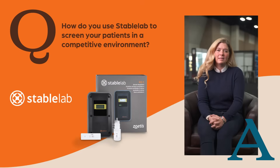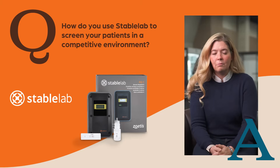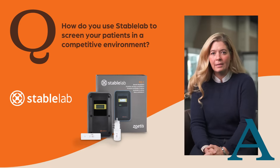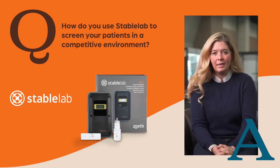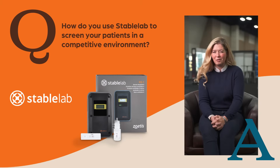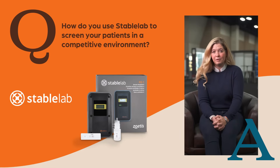In a competitive environment, Stable Lab is extremely helpful to me at horse competitions, especially with respiratory conditions, suspecting any type of viruses that might be occurring at the event. It's kind of a first go-to for me. Anything that presents with a fever, or any horse that might be coughing and we're not sure if it just got off the trailer.